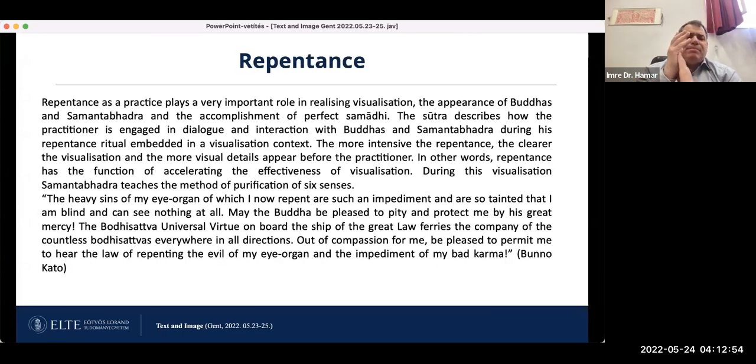Repentance practice plays a very important role in realizing the visualization, the appearance of Buddhas and Samantabhadra, and the accomplishment of perfect samadhi. The sutra describes how the practitioner is engaged in dialogue and interaction with Buddhas and Samantabhadra during the repentance ritual embedded in a visualization context. The more intensive the repentance, the clearer the visualization and the more visual details appear before the practitioner. Repentance thus has the function of accelerating the effectiveness of visualization.